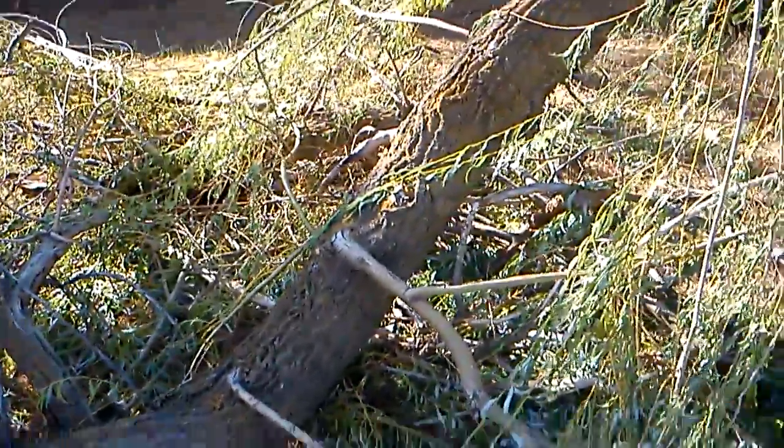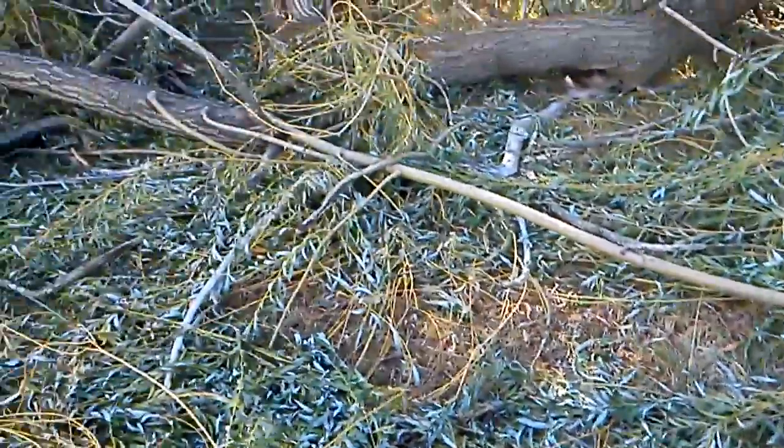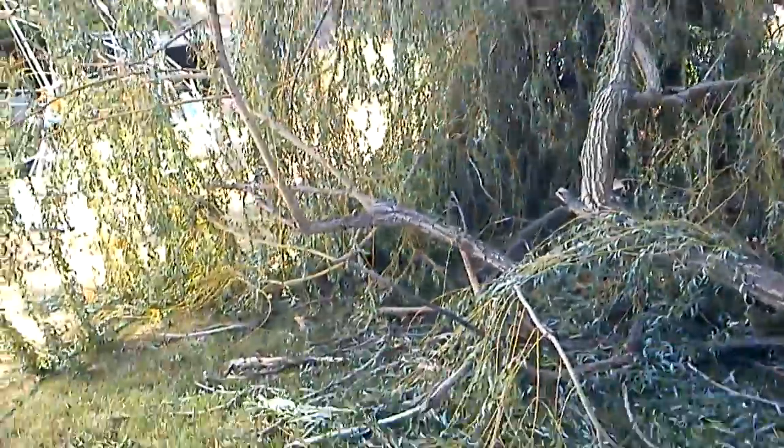Willow trees provide a lot of shade and they provide wood. I almost think they're meant to shed branches like this, because when they do, you get free wood. And apparently if you take a willow branch and put it in water, it'll grow roots in about 10 days, and then you get a brand new tree.